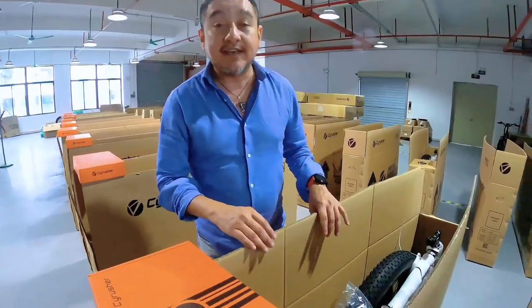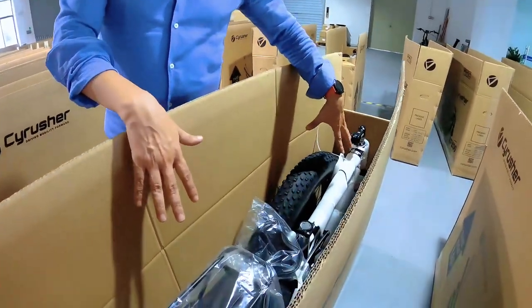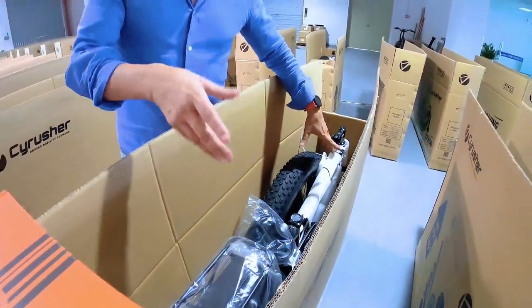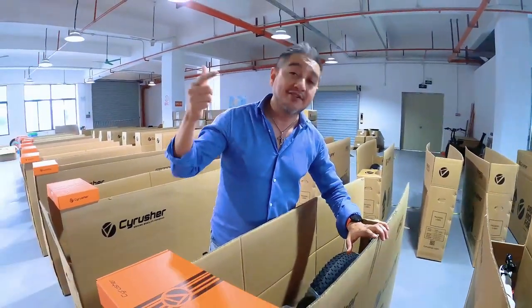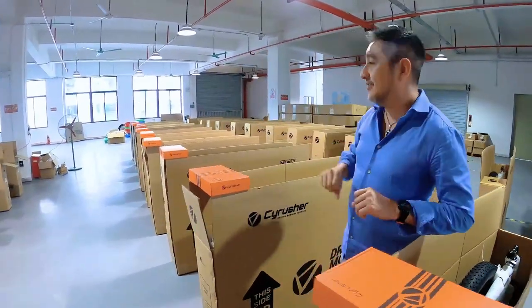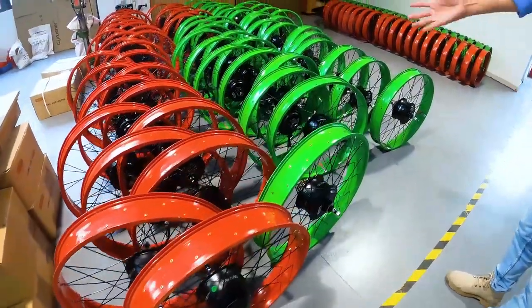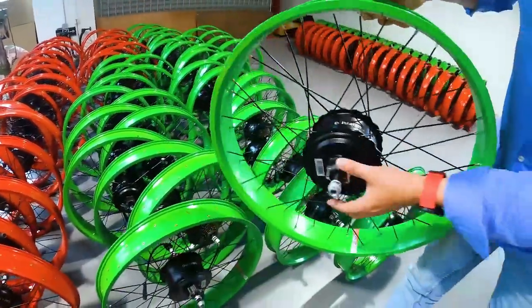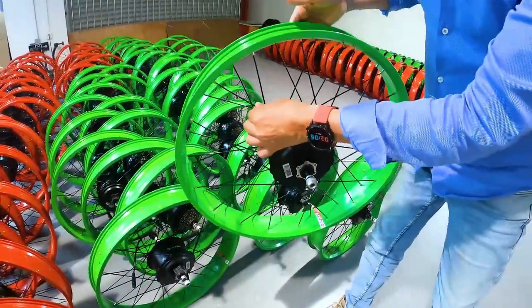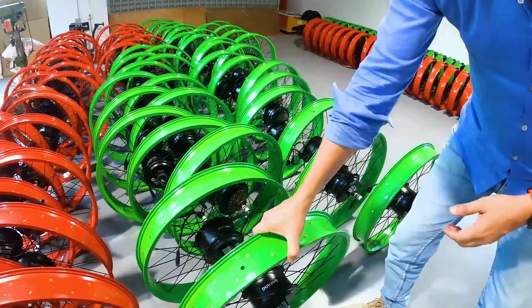This is the area where we produce the XF800. You can see some packaging here — just need to check some accessories, everything is fine, then we close it and it's ready to go to the container to ship all over the world. Here are just the rims, ready to assemble with the motor and all the spokes, then ready for production.